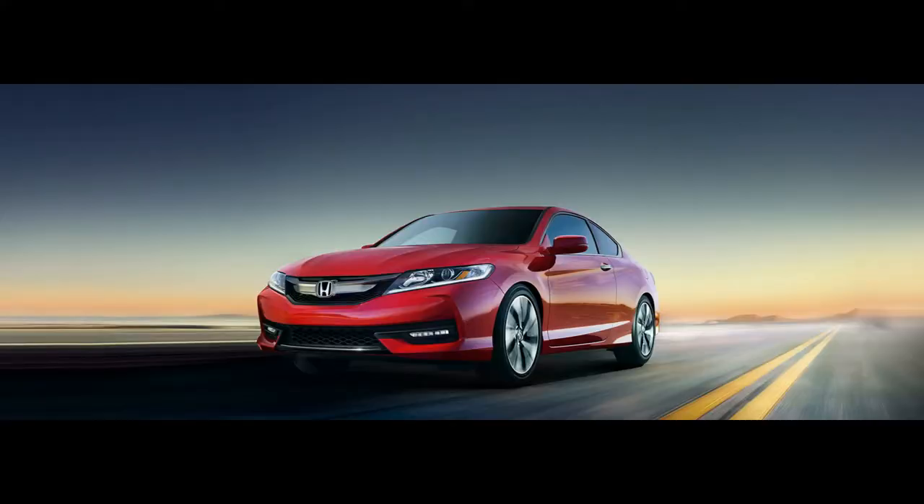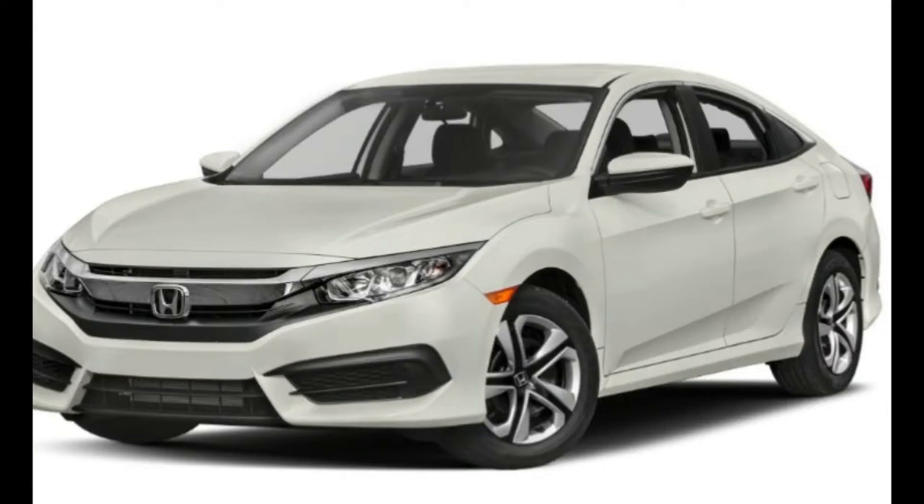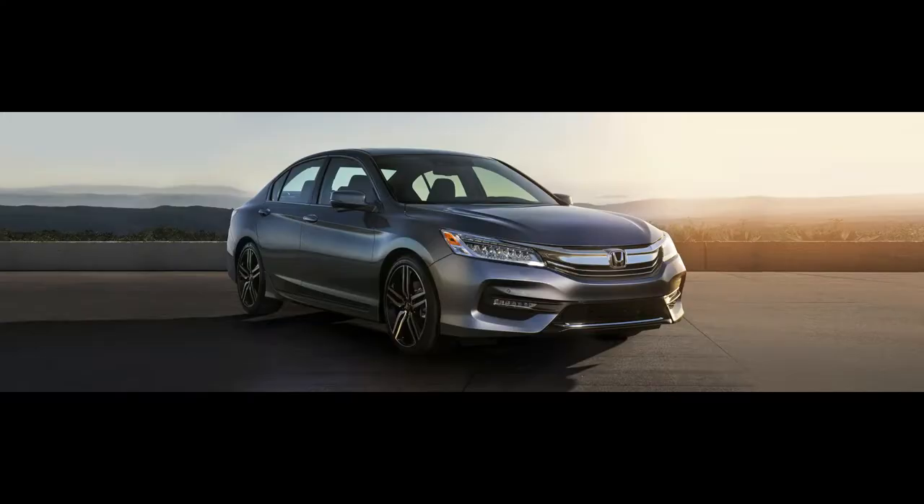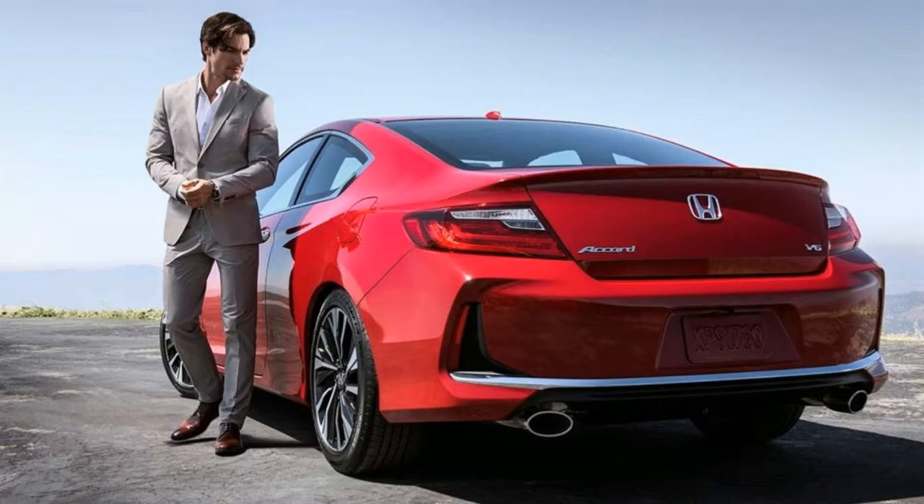Honda introduced a refreshed Accord for the 2016 model year, sporting new wheel designs, sportier front and rear fascias, and heavier use of LED lighting on Sport trims and above. The Accord also received a more rigid body structure and an upgraded chassis, while the Honda Sensing safety tech package was expanded to feature more driver assists.